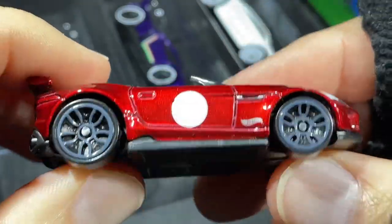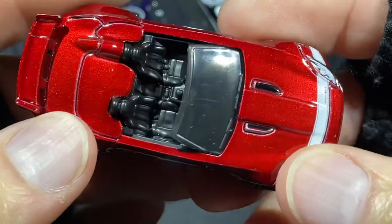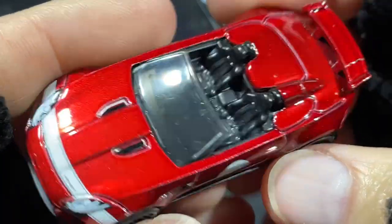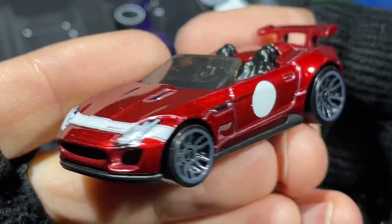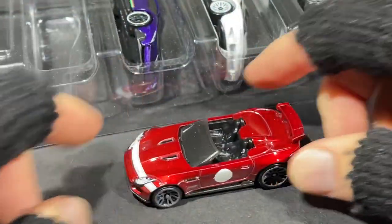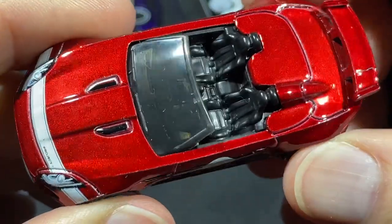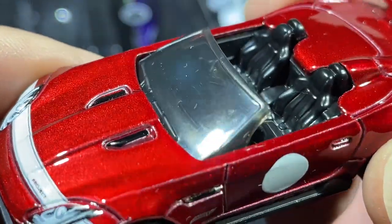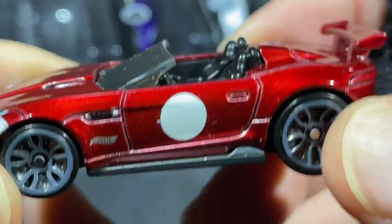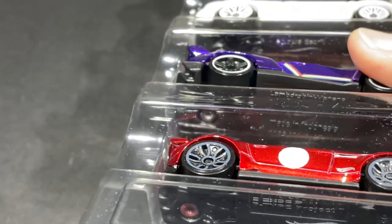It also comes with the Jaguar in red — this one looks so good in this color. It's probably the best looking one for the F-Type Project 7. This color just looks great on it. Don't like the flat gray one as much — this color looks much better. This one is like translucent red, might be metal flake. Yeah, it looks like metal flake — look at that door, beautiful! Really nice. Let's put this one back.